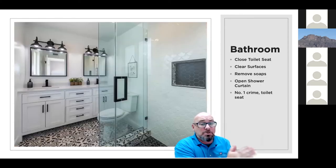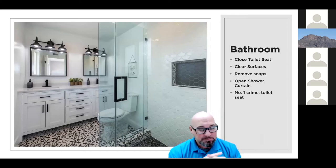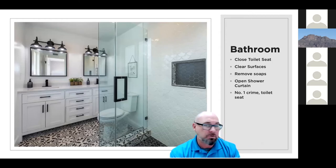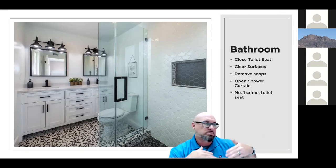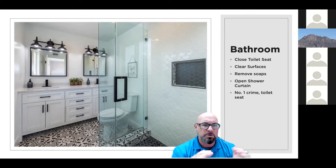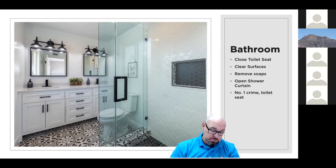Moving over to the bathroom — close the toilet seat, number one. Clean off the surfaces: the counter, any extra soap bottles, toothbrushes — anything that reminds the viewer that someone is occupying the home. Get used soap bottles off the counter. Open the shower curtain, especially if there's lighting in the shower or glass walls — we want to show the shower head. Opening the shower creates depth in the room and gives you a nice lit shot. And make sure to close the toilet seat — that's a big one.